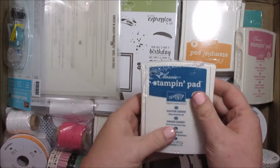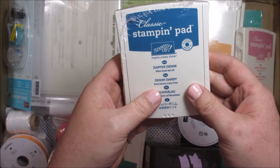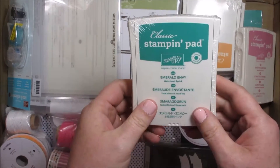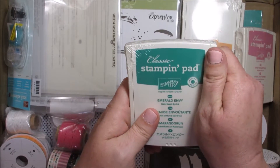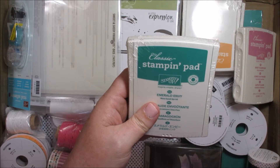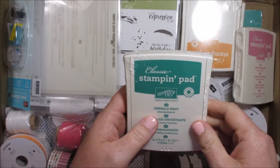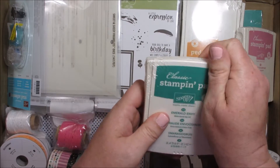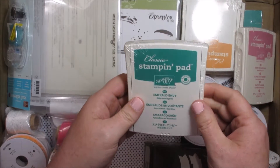Here are the new colors. Oh, Dapper Denim — so beautiful. Emerald Envy — that is a really pretty color. It's so hard when you're watching them on video. The people who got the premiere pre-order from going to a conference or to the on-stage live have been doing videos with the new colors, and it's so hard to tell exactly what the color looks like until you get it into your hands. This is an absolutely beautiful green.